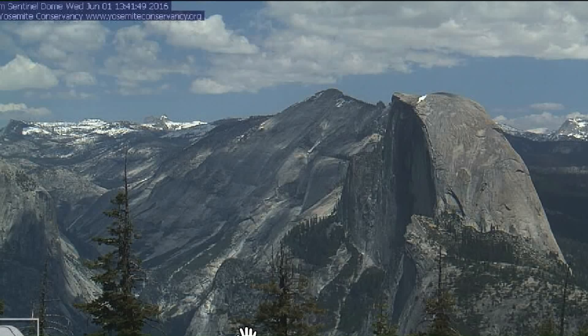Low hundreds tomorrow for the daytime high. Now that we've seen the seven-day forecast, look how beautiful it is in Yosemite.